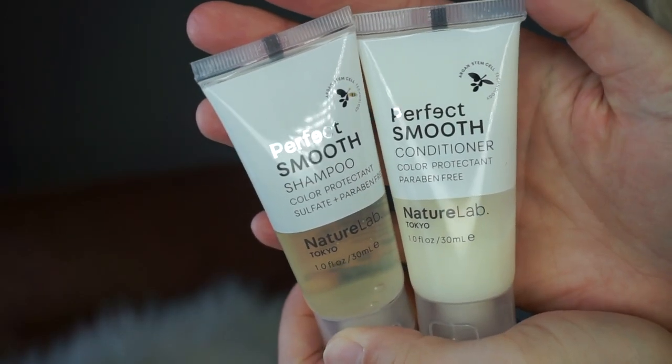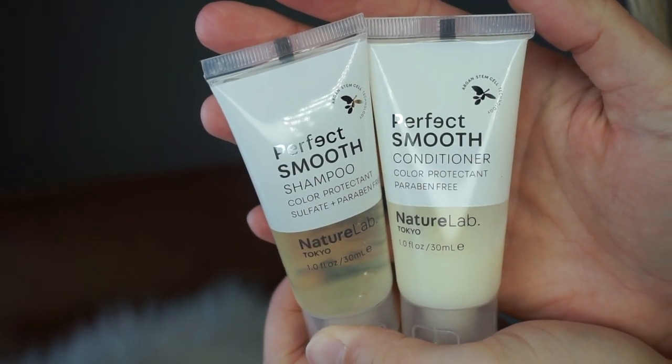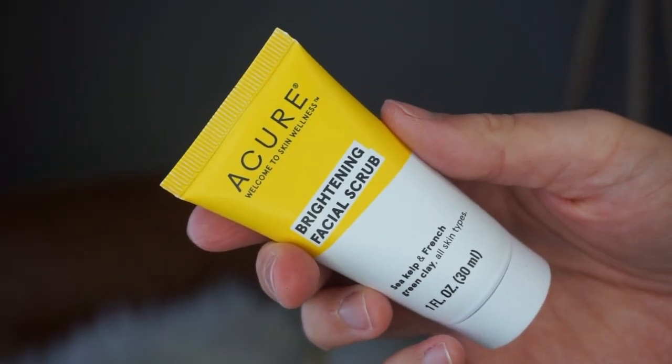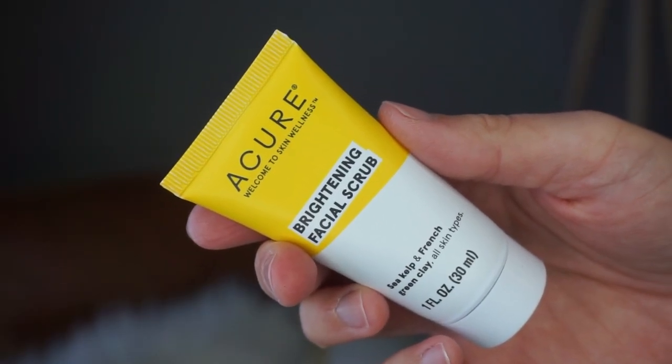The first thing I have is by Nature Lab Tokyo — Perfect Smooth Shampoo and Perfect Smooth Conditioner. These are just a shampoo and conditioner, very straightforward, but a pretty good size. I can probably get like three separate washes from those, kind of like hotel-size samples.